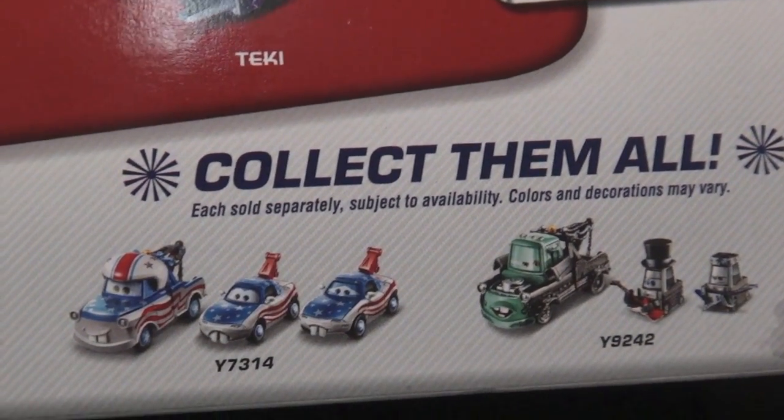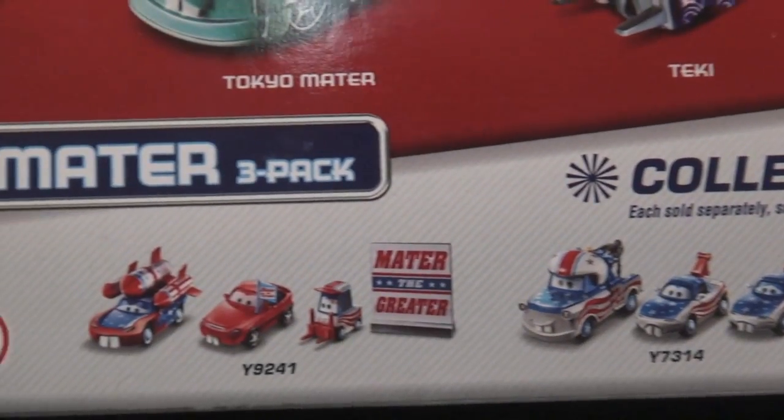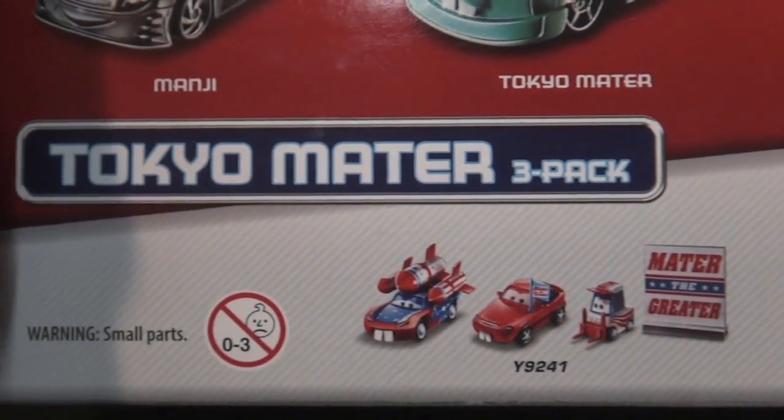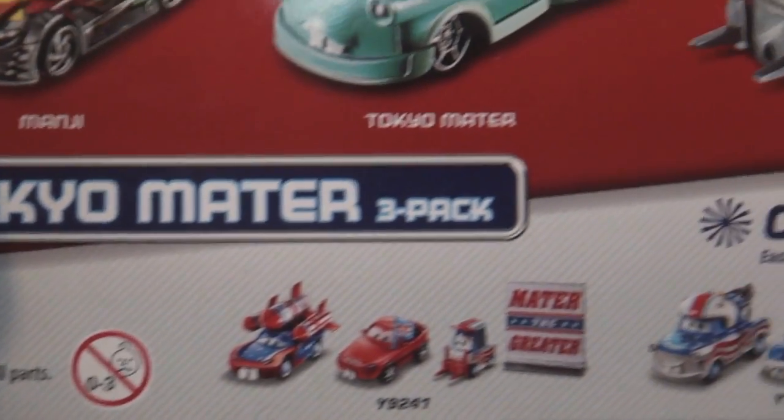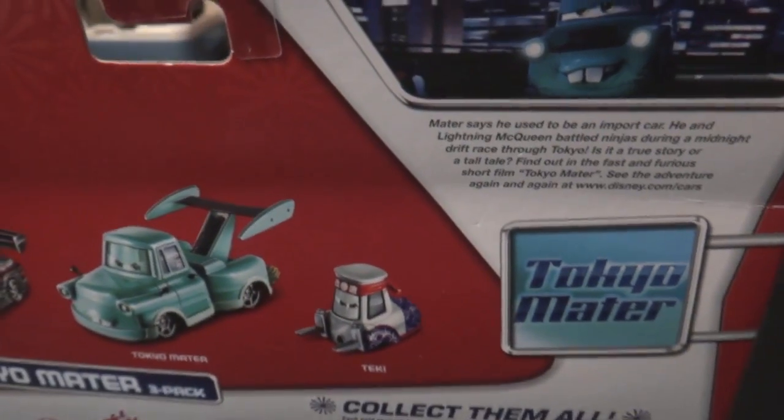They got other 3-packs too. I think they're missing a few — not too sure — like the Doctor, the Rescue-Mater, and the UFO one. Anyway, that's it — Tokyomater 3-pack at Walmart.